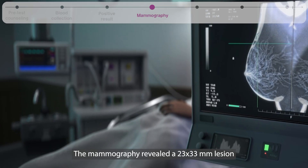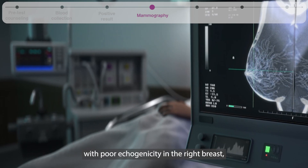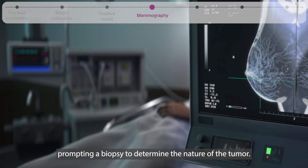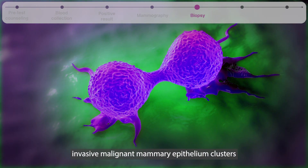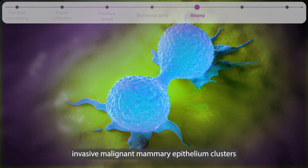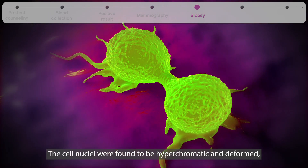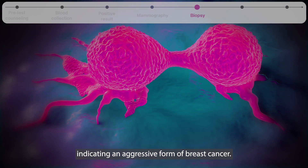The mammography revealed a 23 by 33 millimeter lesion with poor echogenicity in the right breast, prompting a biopsy to determine the nature of the tumor. The biopsy confirmed that the tumor consisted of invasive malignant mammary epithelium clusters in fibrous tissue. The cell nuclei were found to be hyperchromatic and deformed, indicating an aggressive form of breast cancer.